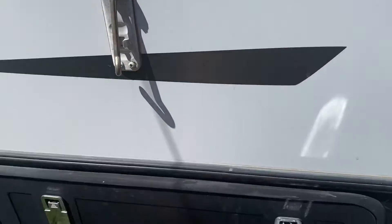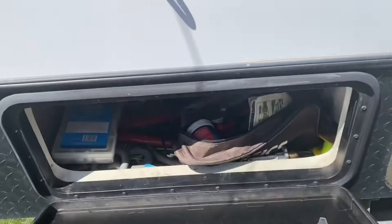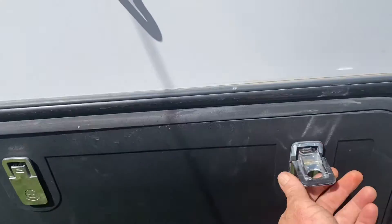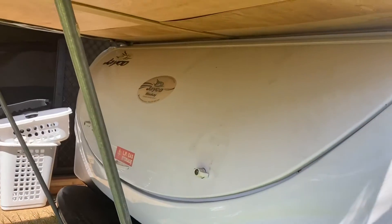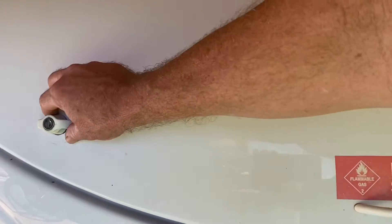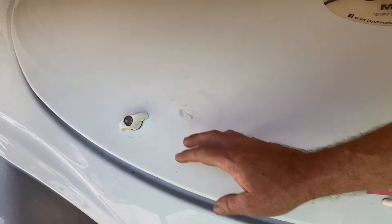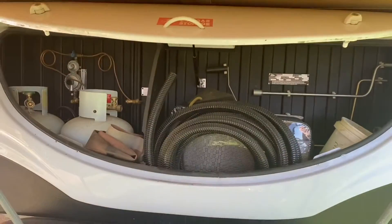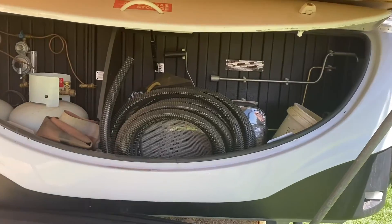It's got a few features. Out here we've got the boot — well, that's not the boot, that's just a lockable storage area. Under here is what they call the boot. It opens up for storage. You can fit a few things in there.